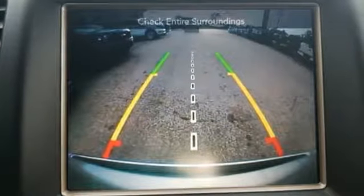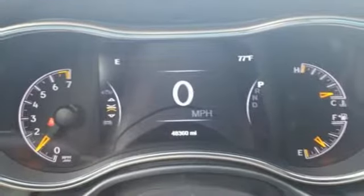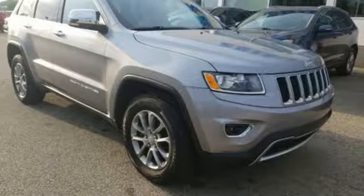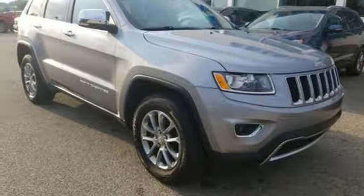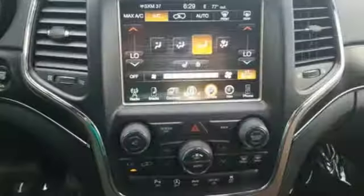Streaming audio, power heated mirrors, dual zone climate control, configurable instrument gauges, doors and push button start proximity key, heated steering wheel, V6 engine, power sliding and tilting sunroof, electronic shift on the fly, and heated leather bucket seats.